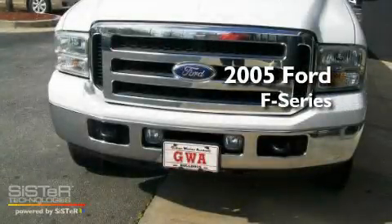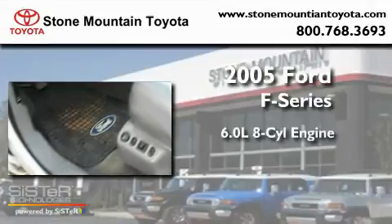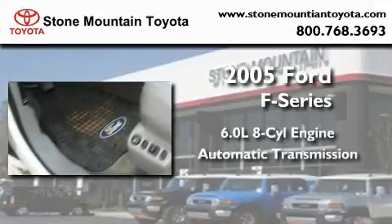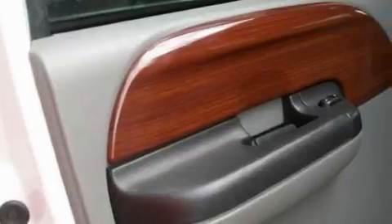This is a 2005 Ford F-250. It has a 6.0-liter, eight-cylinder engine, an automatic transmission, and four-wheel drive. Its top features include a passenger side vanity mirror, an anti-lock braking system, and much more.